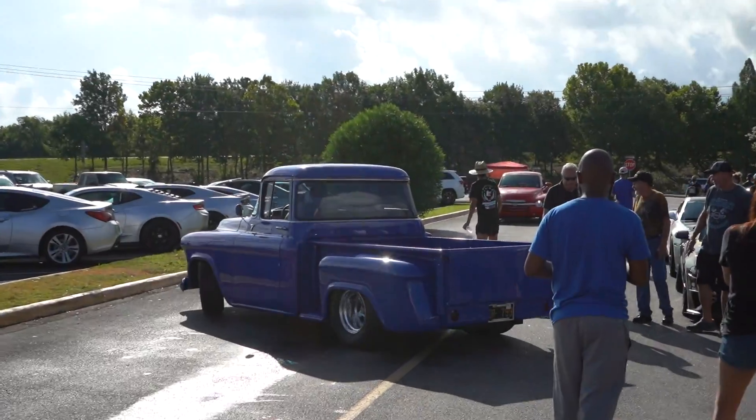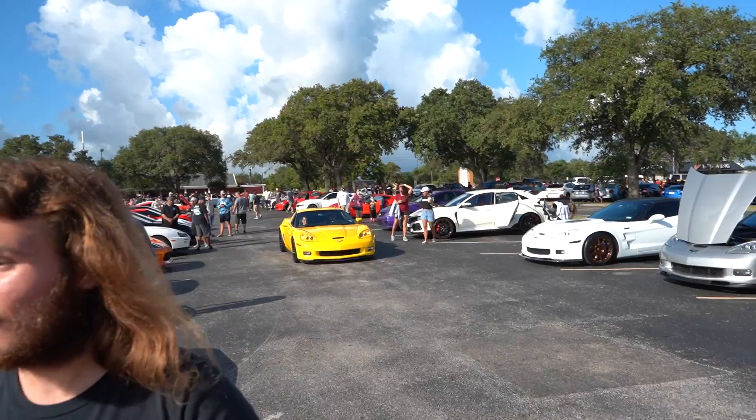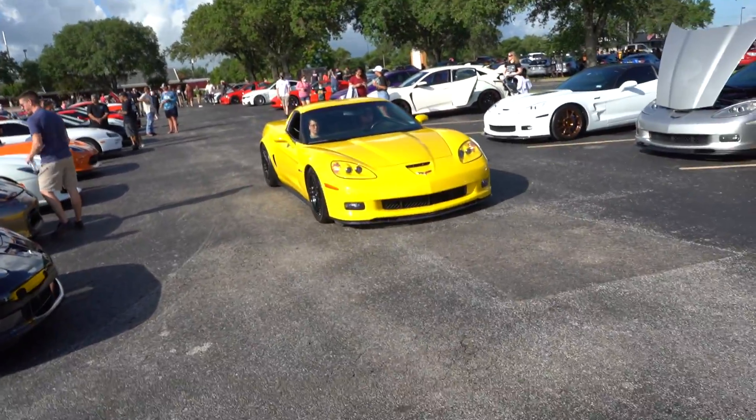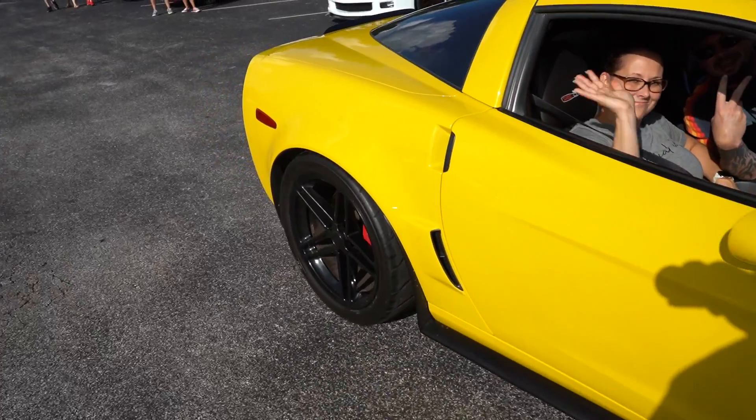The big boy supercharged Ford trucks rolling out. That thing is crazy — it has a massive blower under the hood. Oh, the old Chevy — I miss my C6 so much. I say it every time I see one, but I miss the LS7. This is so nice, man.